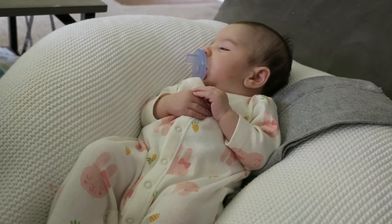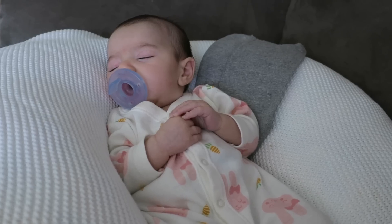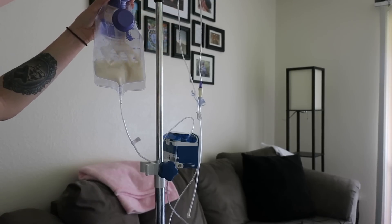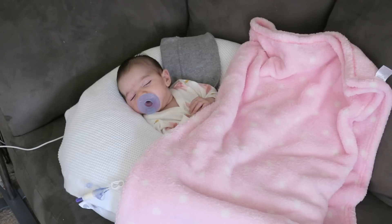Tummy time is exhausting, so Stella usually lays down for her third nap of the day. At 12:30, it's time to feed Stella again — once again, this goes directly into her feeding tube. I'm going to stop filming this now because it usually goes the exact same way. Imagine this happening every three hours.